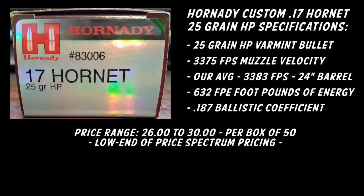The price range on this runs from $26 to $30 a box, and that's a box of 50.